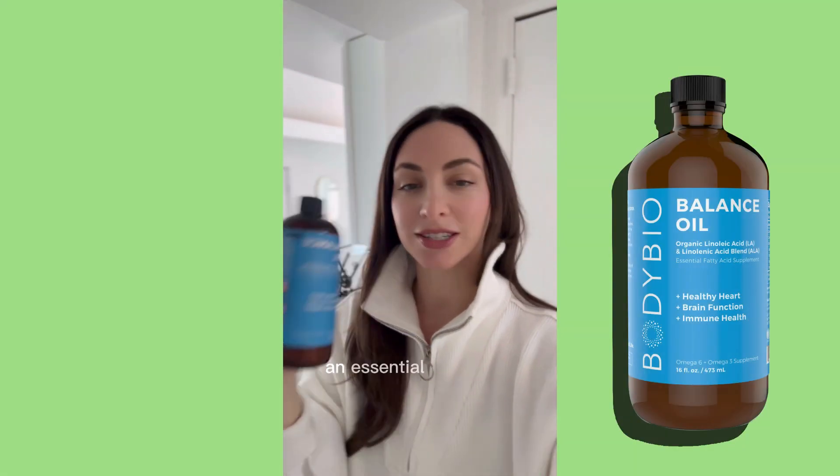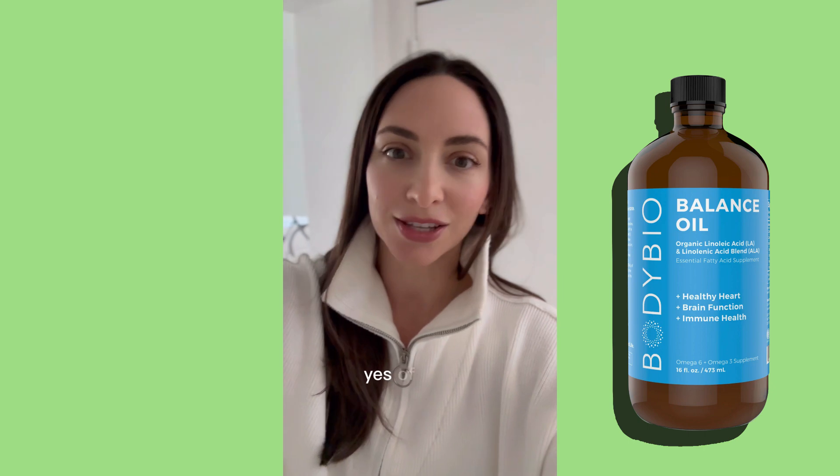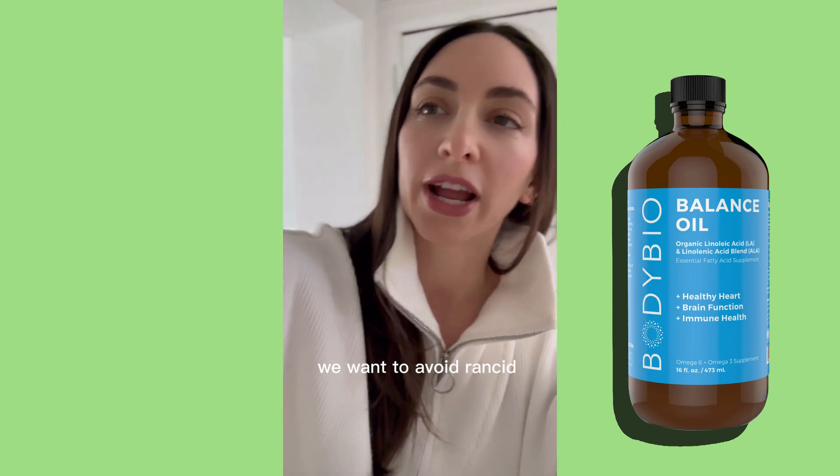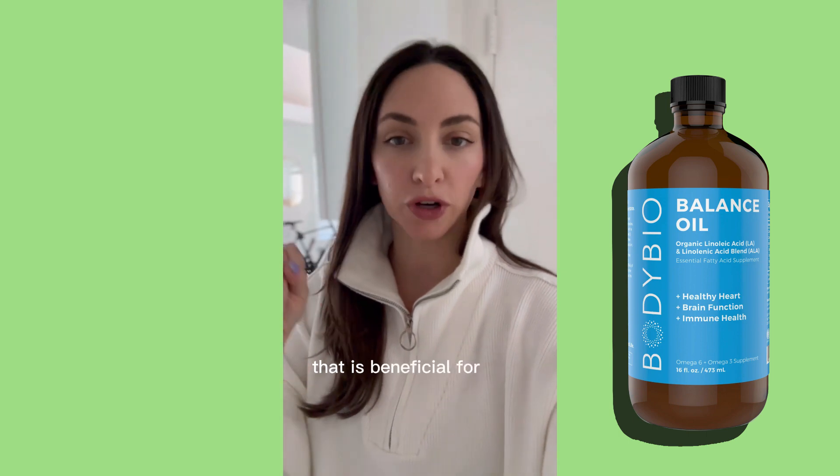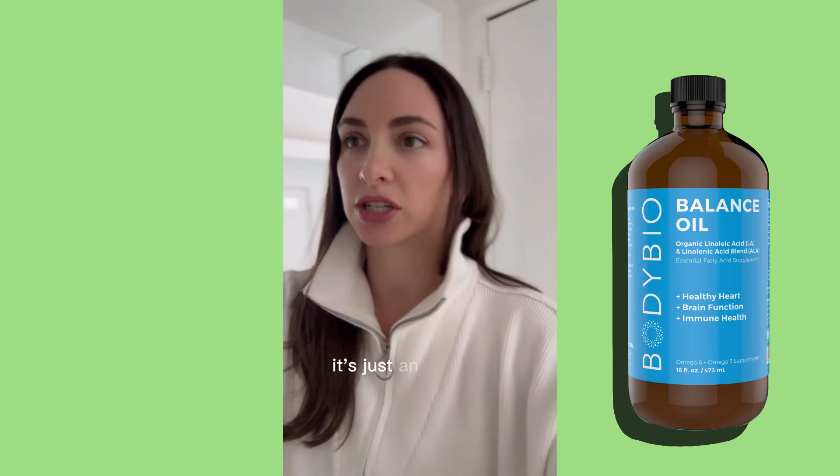Then there's Balance Oil, an essential fatty acid blend. Of course, we want to avoid rancid oils — this is an unadulterated oil that is beneficial for your cellular health. It's awesome for skin, hair, heart, everything. It's just an awesome product.